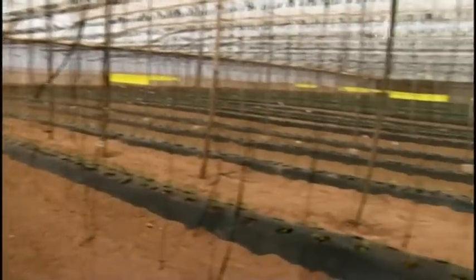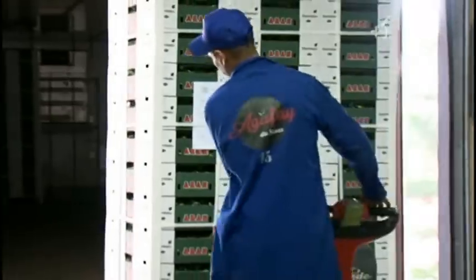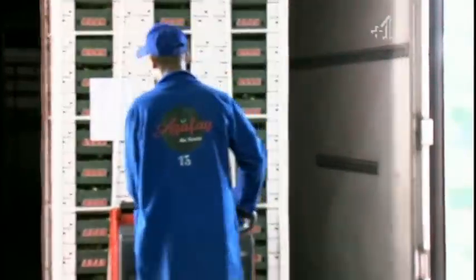Set in over 80 hectares of land, the farm exports 2,100 tonnes of cherry tomatoes to the EU and UK every year.